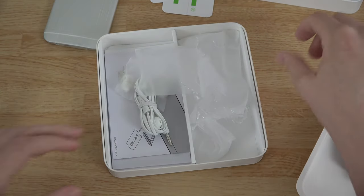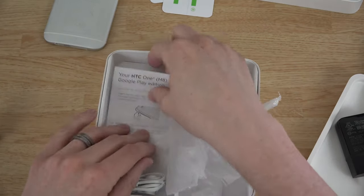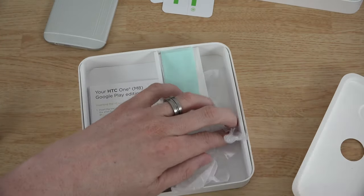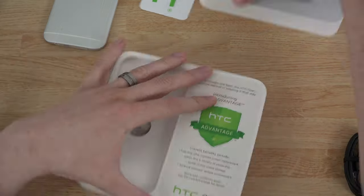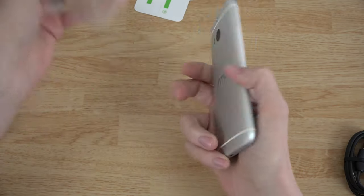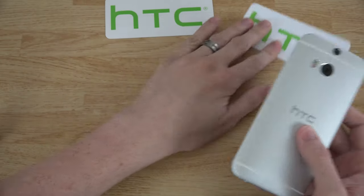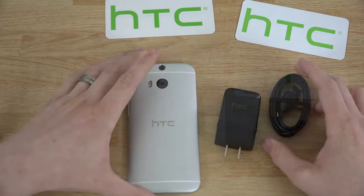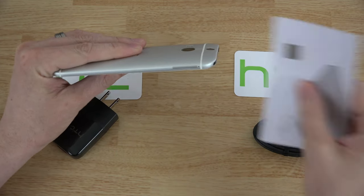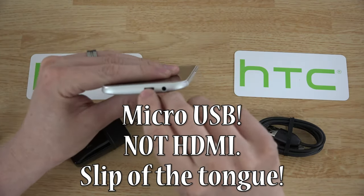I'm putting everything back in and taking this out because I'm heading to the store. It says right here 'HTC One Google Play Edition — inserting the nano SIM.' Alright, let's get to the phone! This is incredible — absolutely gorgeous. Let's look around the device: there's the SIM ejector slot, and on the bottom you have your micro HDMI slightly to the right, and your 3.5mm headphone jack.